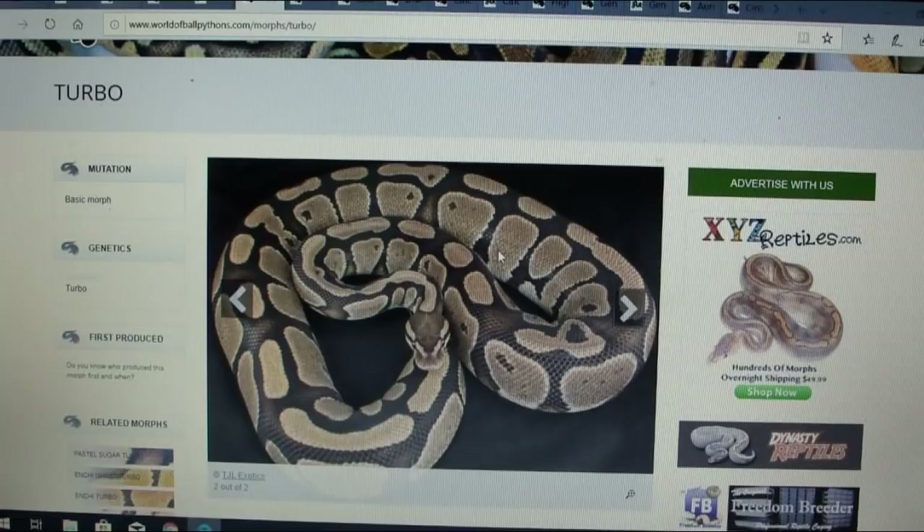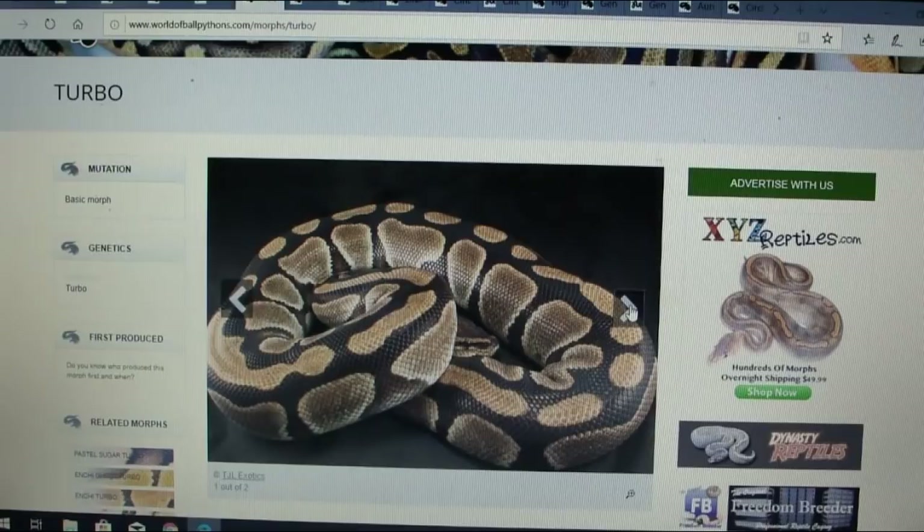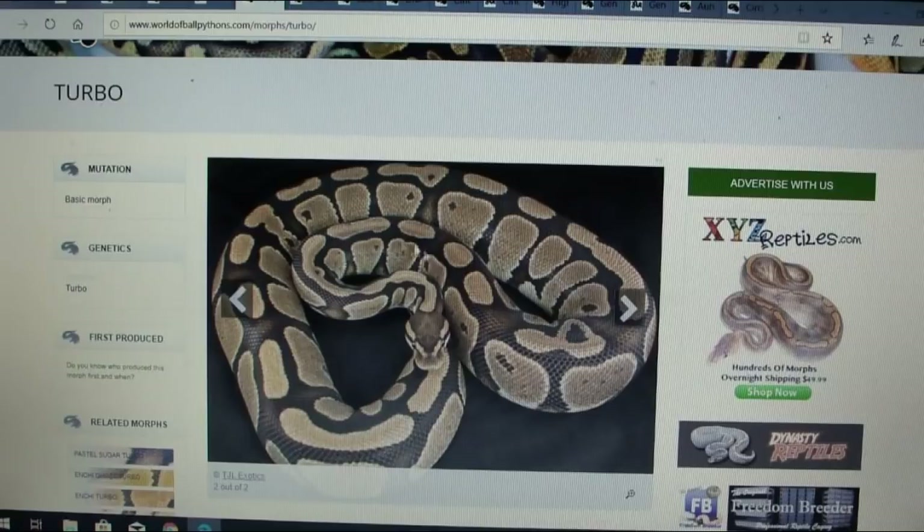This is the turbo — I love some of these names. There are only two pictures of the turbo. It's co-dominant and was produced by TJL Exotics. It always makes me wonder if someone produced and named it, tried to prove it out, and maybe it didn't prove out — or maybe it did but just wasn't that impressive and didn't really catch on, which is another possibility.